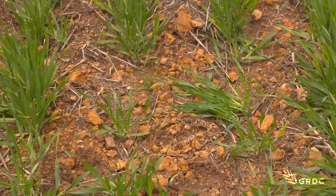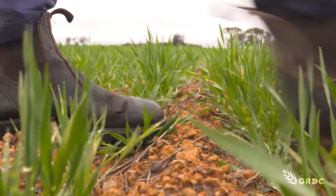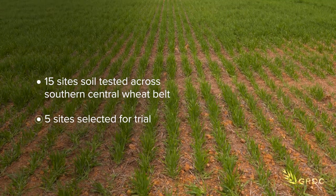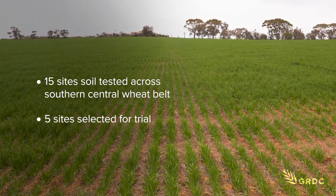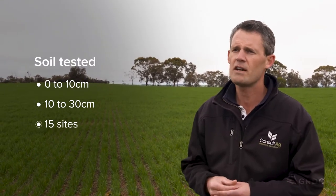In order to do that we wanted to define what a gravel renovated soil type looks like and what we can typically expect following that process. We thought the best way to do that was to go and soil test 15 different sites. From those sites we would then select five sites to hold a trial, of which this was one of them. We soil tested from the zero to 10 and then 10 to 30 centimetre depth of those 15 sites.